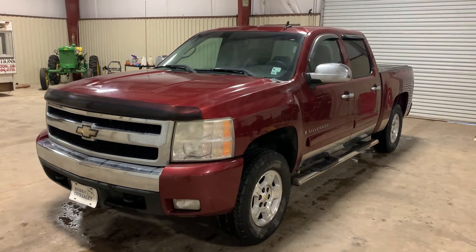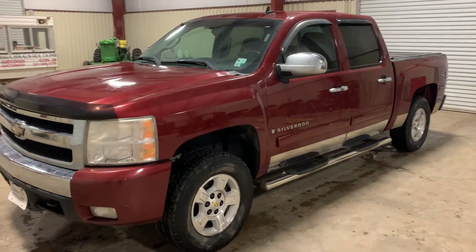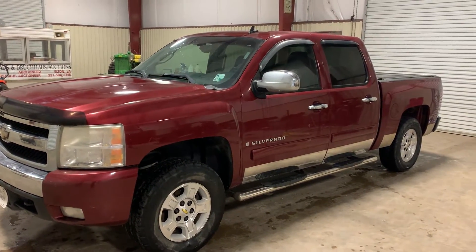Good morning. I'm doing a walk-around video on this 2008 Chevy Silverado 1500 four-door short-wheelbase truck. This is being brought in by the local sheriff's department.